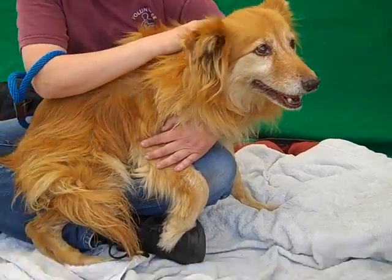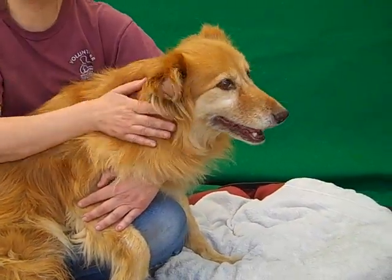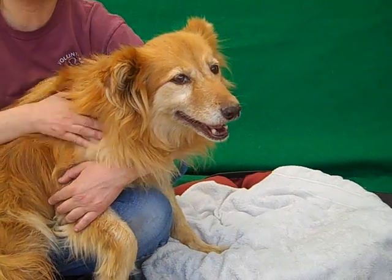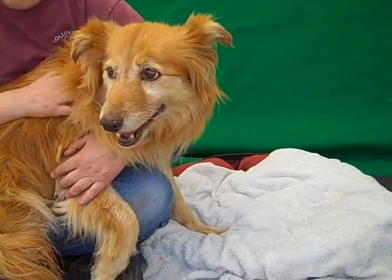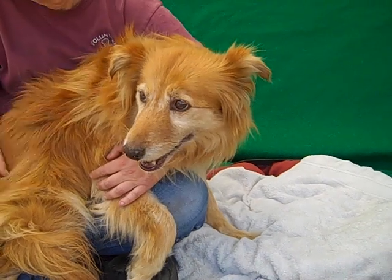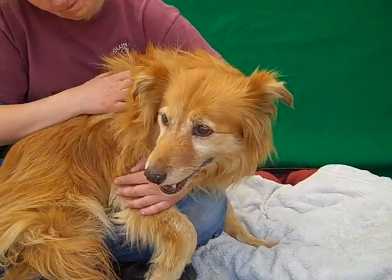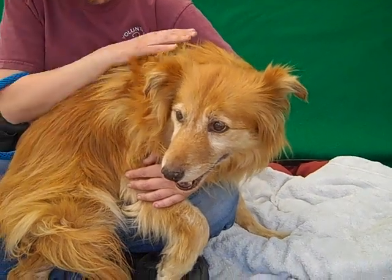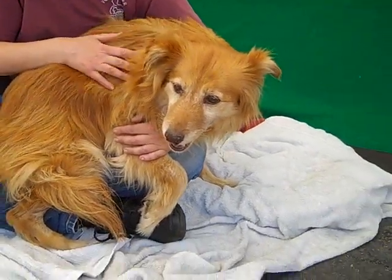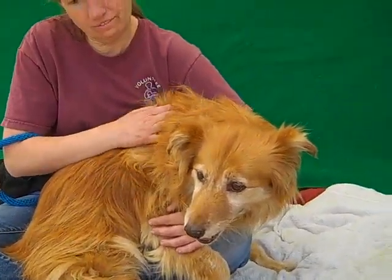She weighs 35 pounds — she looks bigger in the lap, but she's just 35 pounds. In her years, I don't know if she had much love. But this sweet girl is doing pretty well on leash, she's shown signs of being housebroken, and she's been non-reactive to the dogs we've had out here. You can just see she's a mellow girl. Part of the reason she's so chill is because she has no idea what the heck she's doing in the shelter.